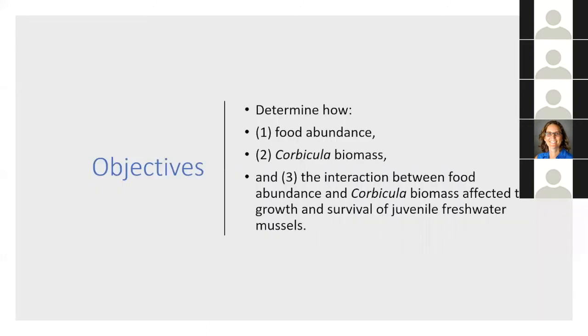Because of that, the objectives of my master's thesis research were to address how food abundance specifically affects interactions between Corbicula and freshwater mussels. I had three objectives: to determine how food abundance, Corbicula biomass, and the interaction between food abundance and Corbicula biomass affected the growth and survival of juvenile freshwater mussels. The emphasis of my research was on that third objective — the interaction effect.